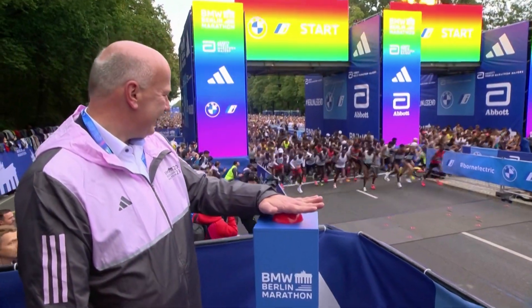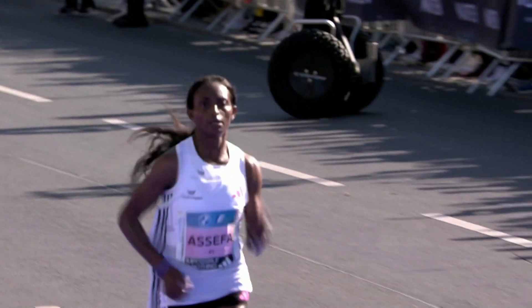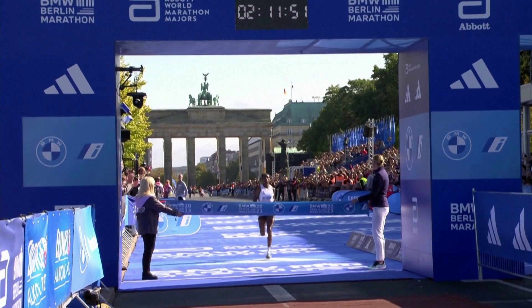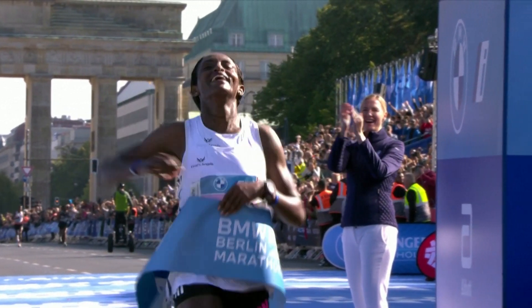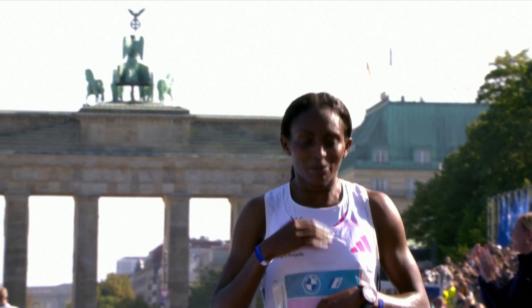And finally to the Berlin Marathon, where Ethiopian Tijist Asifa has smashed the Women's Marathon World Record. She completed the 42-kilometre course in just 2 hours, 11 minutes and 53 seconds, which is more than 2 minutes faster than the previous record.